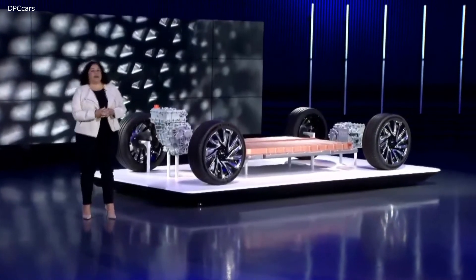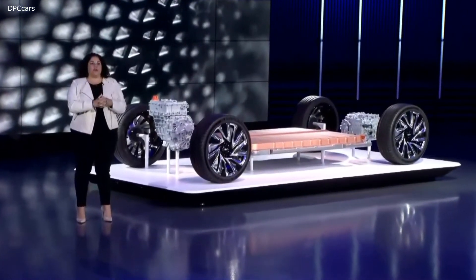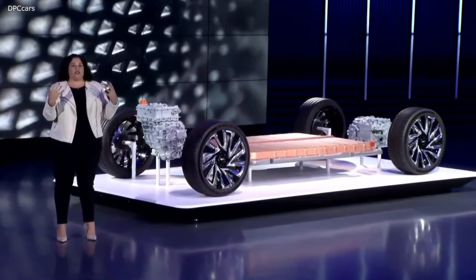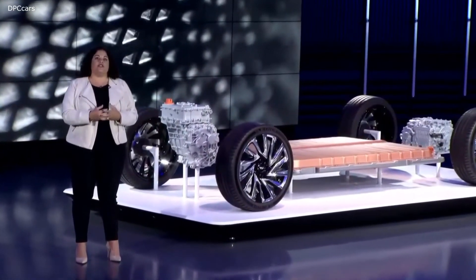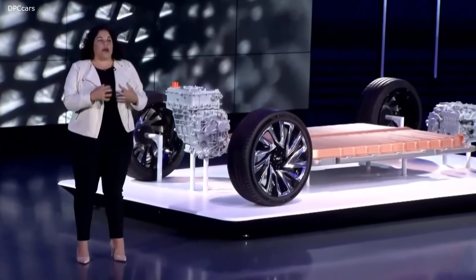This has probably been the most exciting product I've gotten to work on so far in my career. In the video, you heard Crystal Windham say that having a blank sheet of paper is a designer's dream — having a brand new architecture is a designer's dream. But honestly, for anyone in the automotive industry, getting to start with a blank piece of paper and design a product from the ground up is extraordinary.